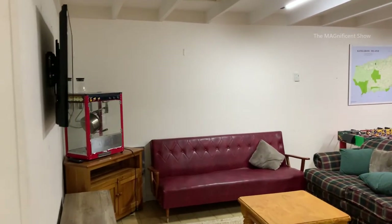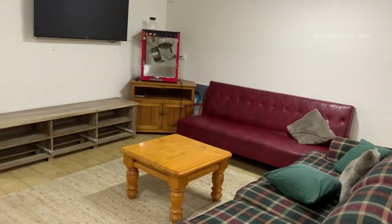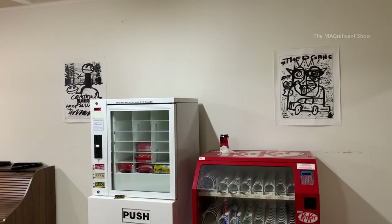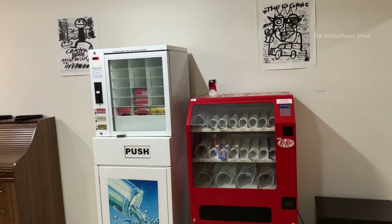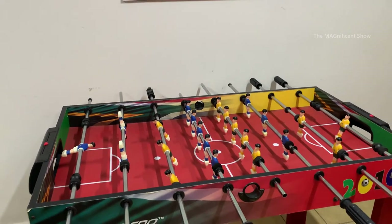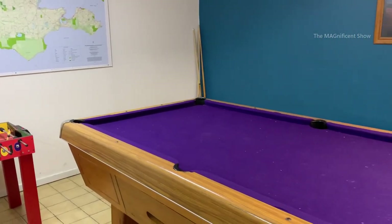There is a recreational area next to the kitchen where you can relax and play some games. This room is having a television and two vending machines to buy some food and drinks. This room is also having a foosball table and a pool table in this recreational area to play and spend your leisure time.